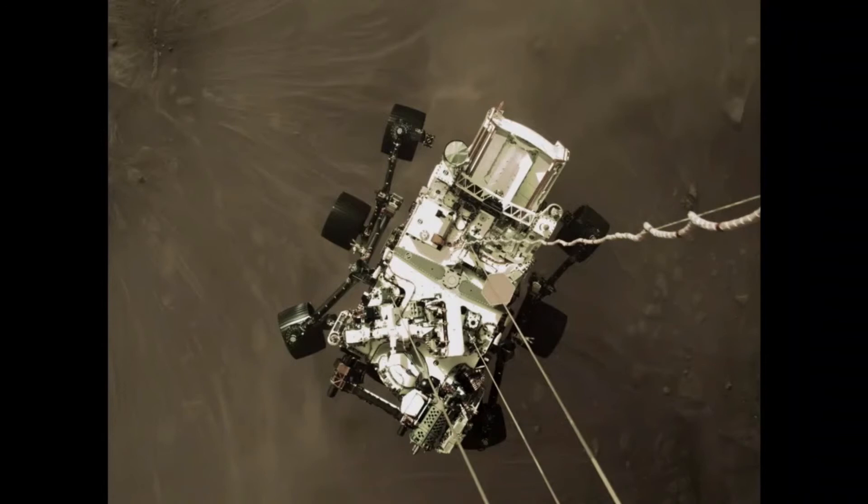In fact, the ones and zeros that represent this image will travel down that umbilical before it is cut and the rover is left safe on the surface of Mars.